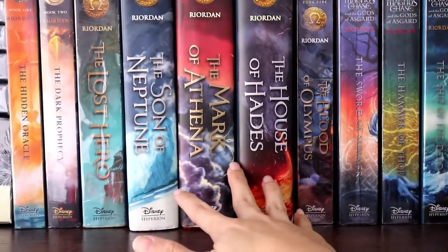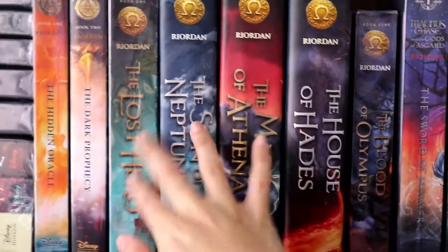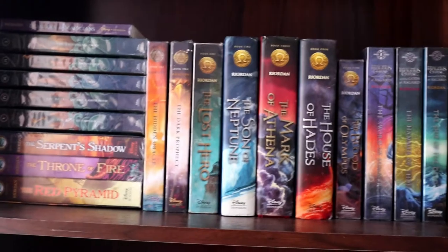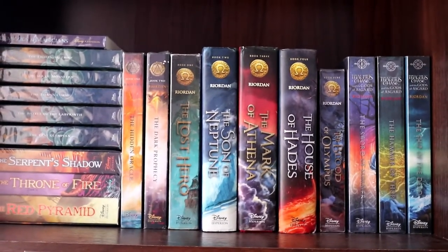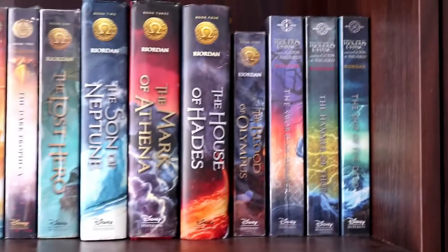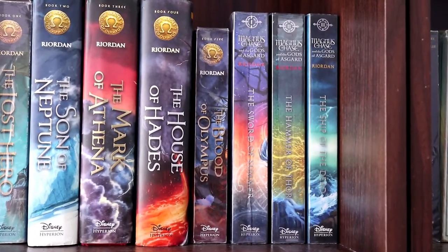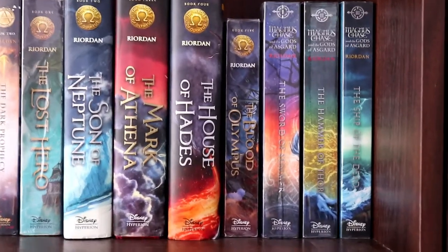The series I'm currently reading is the Heroes of Olympus series — book one through book five. The Heroes of Olympus combines Greek and Roman mythology, which I think is really cool. And the last part of my Rick Riordan area is the Magnus Chase and the Gods of Asgard series — book one, book two, and book three. This is all about Norse mythology.